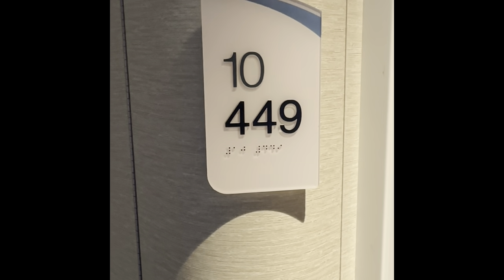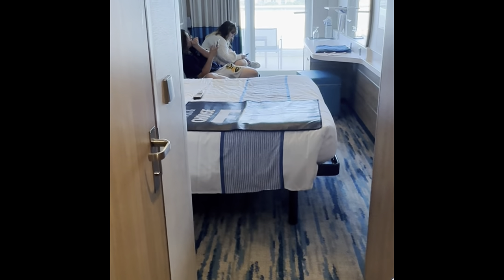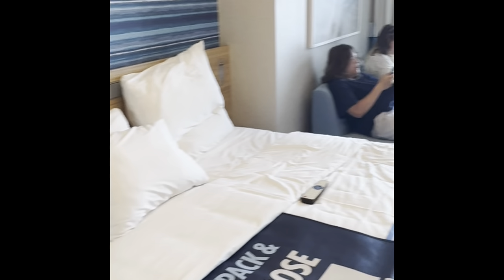We're in room 10449 Balcony Suite, taking a look. The kids are already here, but the first little stop here, let's get a little glance of the room.